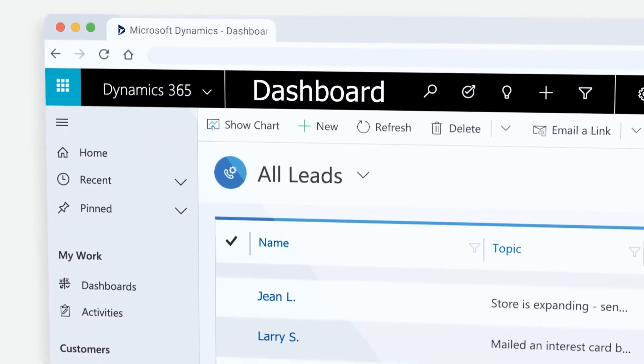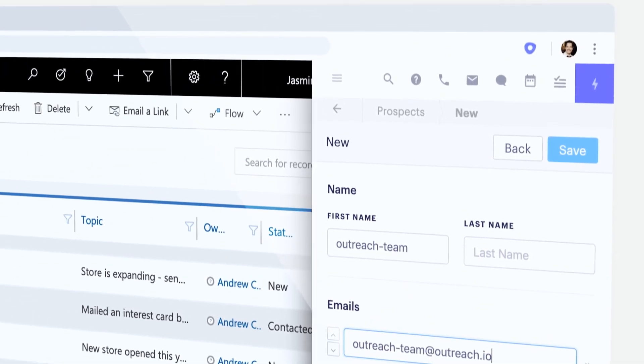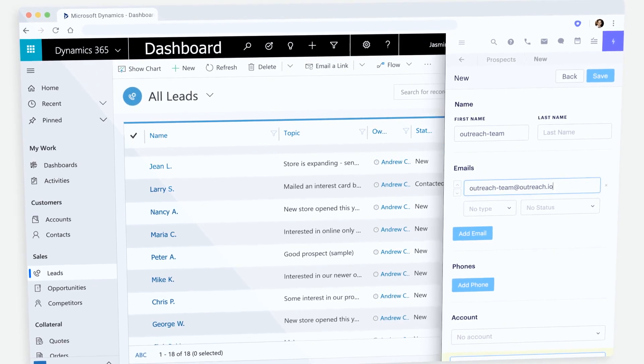If your sales team lives and breathes in Dynamics 365, Outreach Everywhere complements their normal workflow with a Chrome extension that sits side-by-side with Dynamics 365, helping you multitask efficiently across both systems.